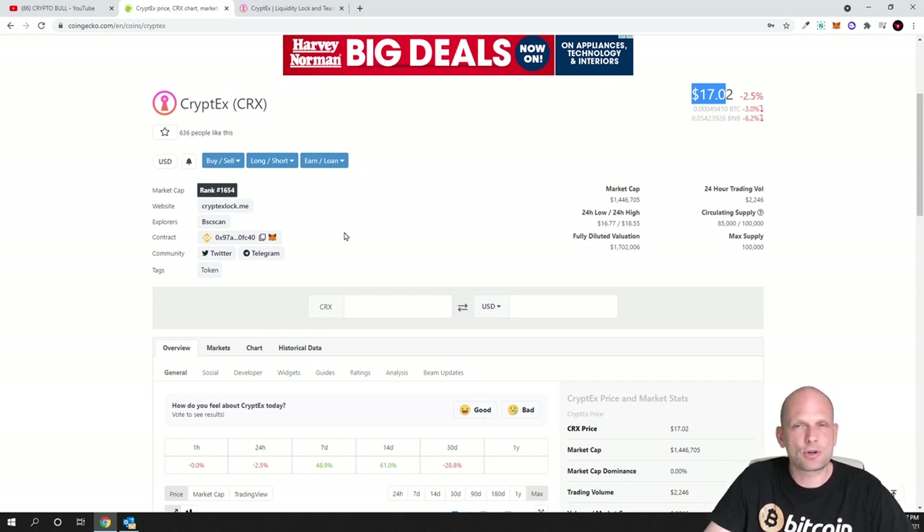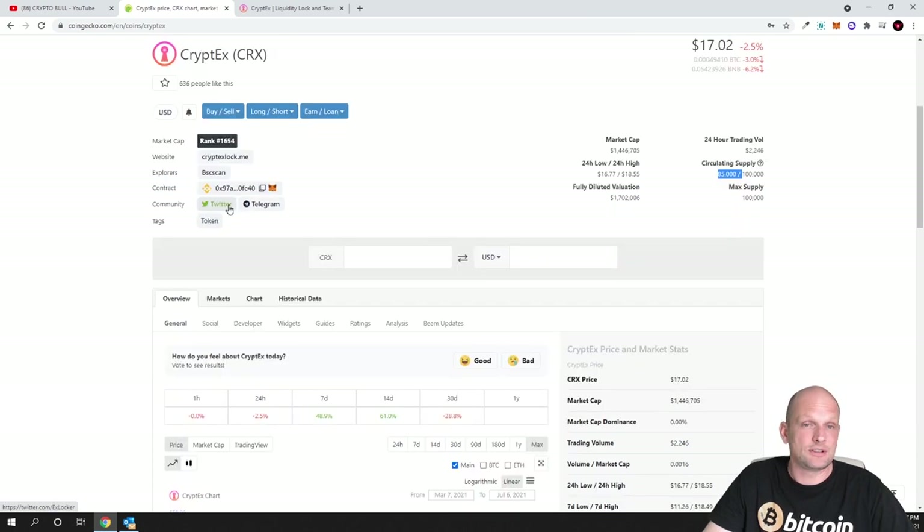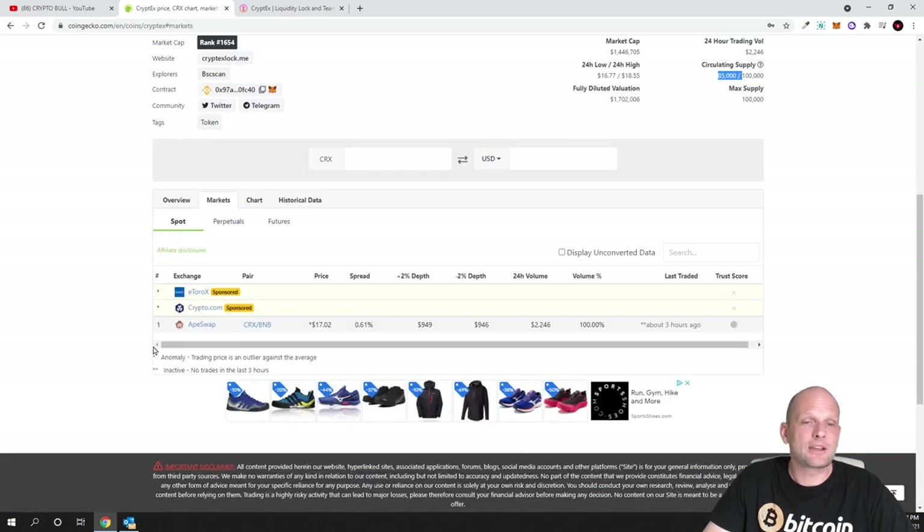These are only my opinions — you always have to make your own decision. Looking at tokenomics, this project is hugely undervalued: market cap is only 1 million. The maximum supply ever will be only 100,000 tokens, and currently there are only 85,000 in circulation. If you'd like to buy this cryptocurrency, you can get it on PancakeSwap or ApeSwap.